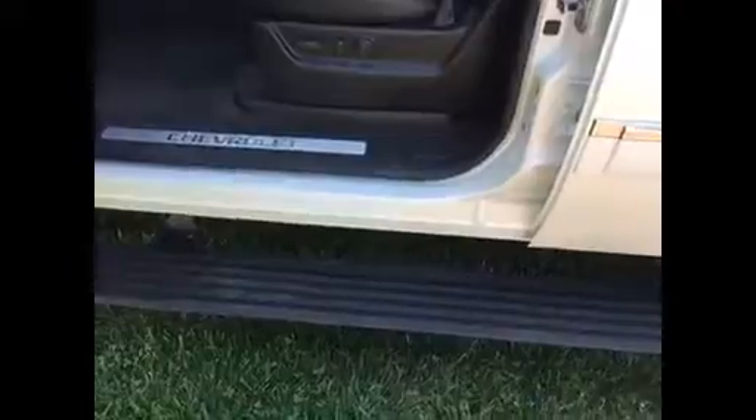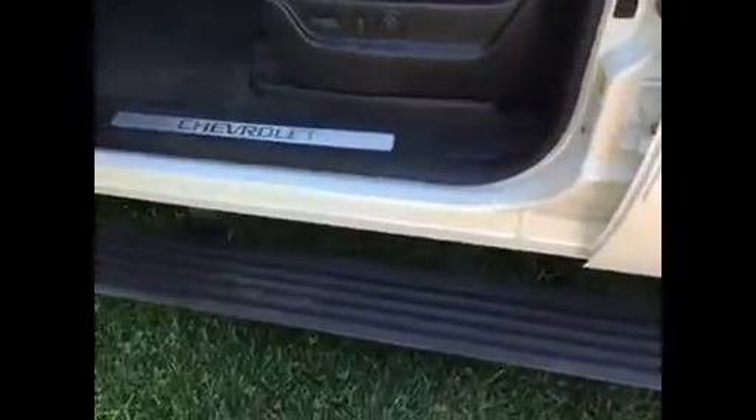You're going to absolutely fall in love. It's going to have all the room you need, and as you'll see going around, there are no scratches and dings. It's got the power retractable side steps that pop out when I open the door.